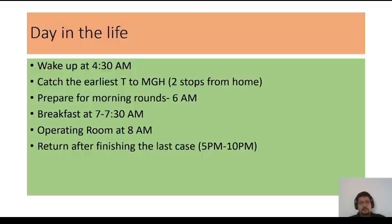My day was pretty busy — those four weeks just flew by very quickly. I had to wake up at 4:30 AM every morning to catch the earliest T to Massachusetts General Hospital, which was two stops from my home. The earliest T came around 5:30 AM and I arrived at the hospital at 5:45. Morning rounds started at 6 AM, and from 6 to 7 we did rounds on patients with the residents and fellows on the neurosurgical service. Around 7 to 7:30 we had breakfast and reviewed the OR cases for the day, then went to the operating room at 8 AM. On good days cases ended at 5 PM, but I stayed as late as 9 or 10 PM at times.